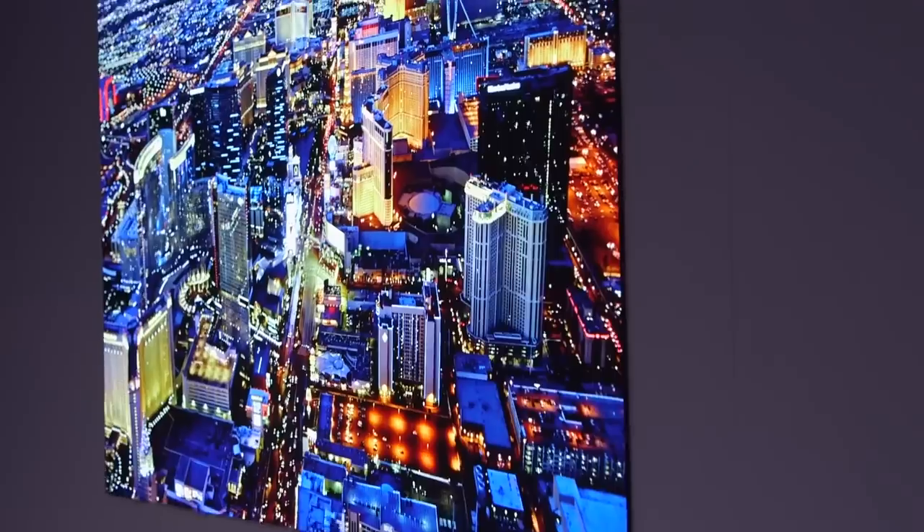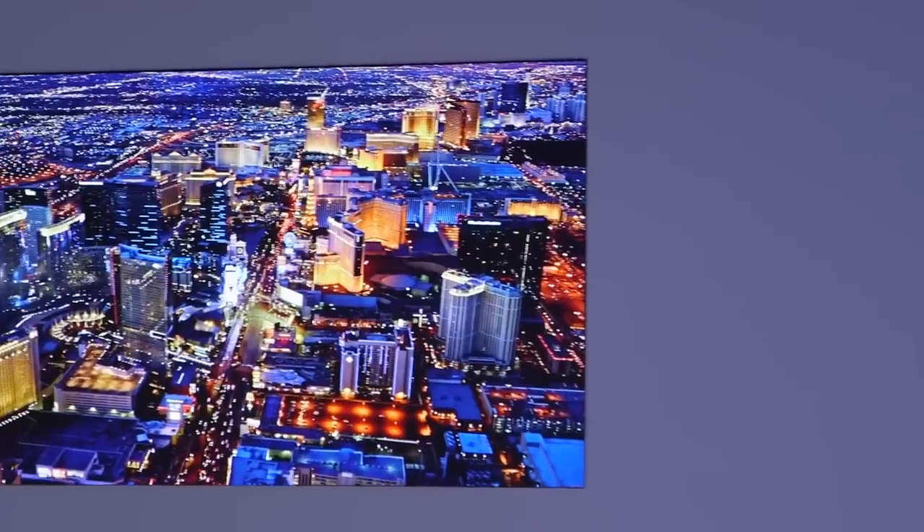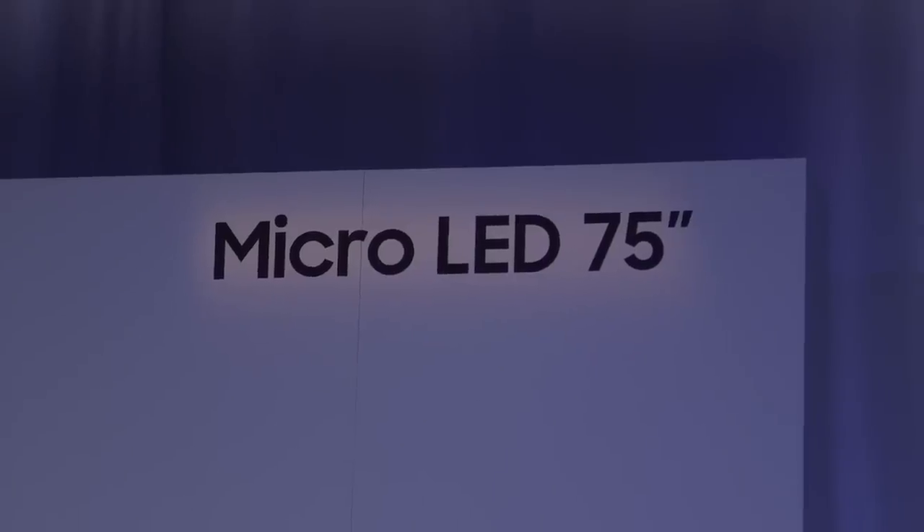Micro-LED is a new technology we're expecting any day now that should solve those drawbacks, but we're not sure when it's going to arrive, and it'll probably be pretty expensive when it first does.